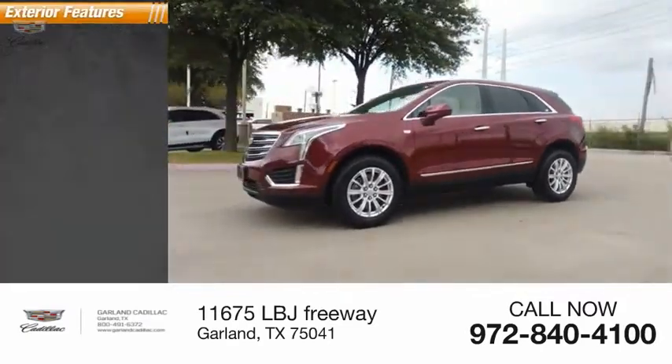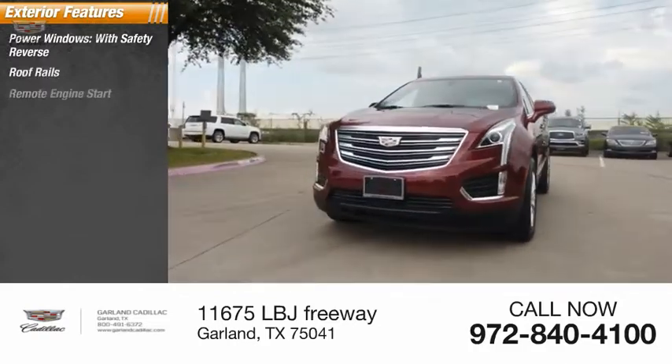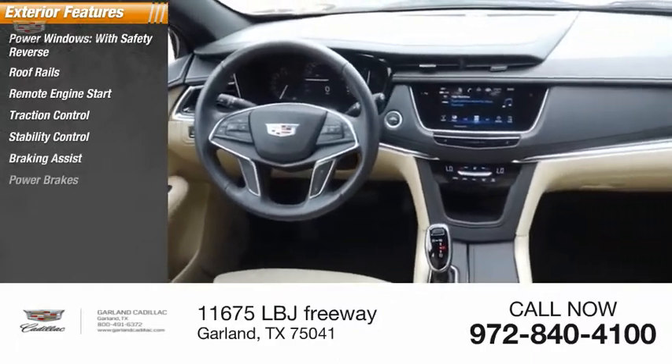Here are some of this vehicle's great options: power windows with safety reverse, roof rails, remote engine start, traction control, stability control, braking assist, and power brakes.